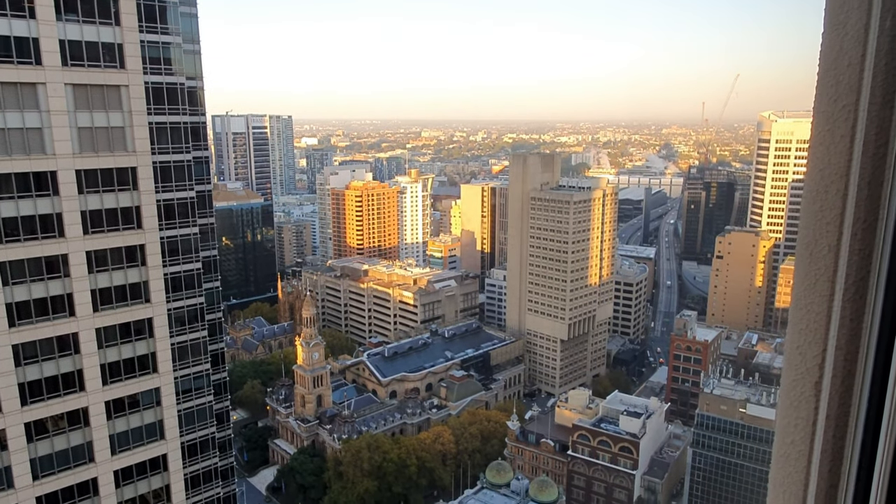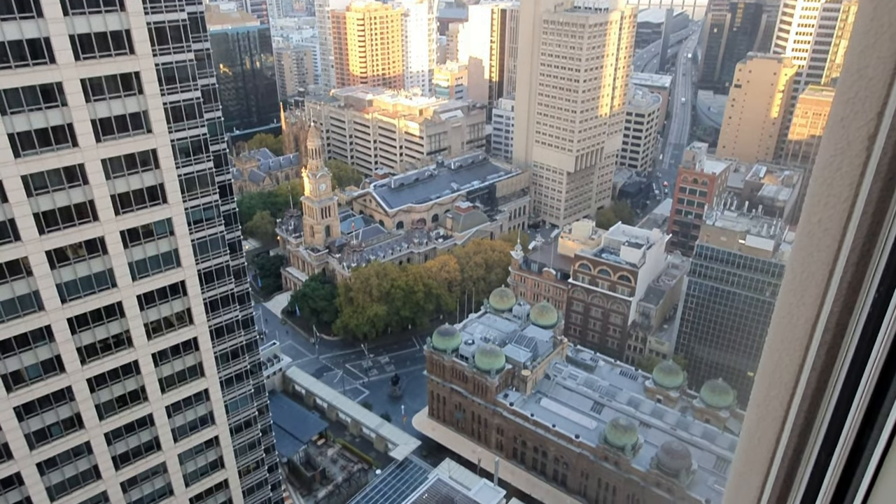The morning views from the room were absolutely stunning. This is at six o'clock in the morning in April.